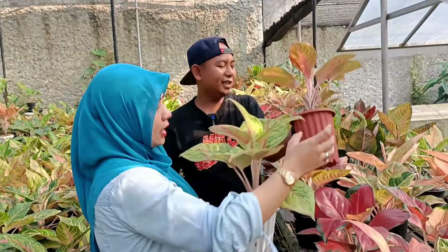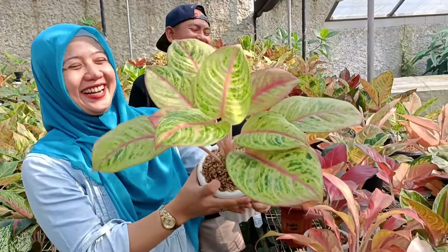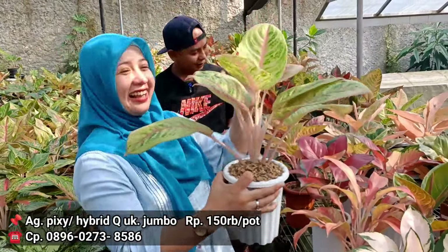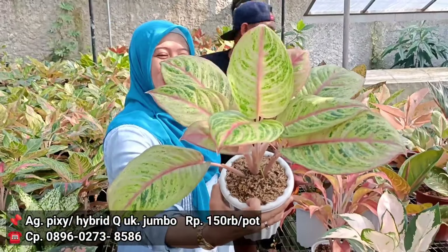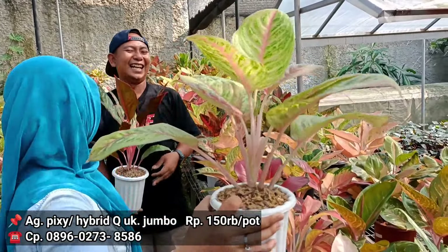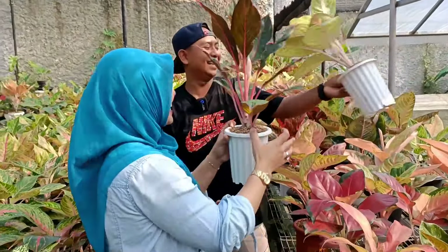Pixie ya. Pixie Hybrid Q. Jumbonya. Kalau harga berapa? 150 aja. Tapi yang ini yang gedenya, agak besar. Untuk harga 150 dapatkan Pixie Hybrid Q. Nama ini cakep ya.